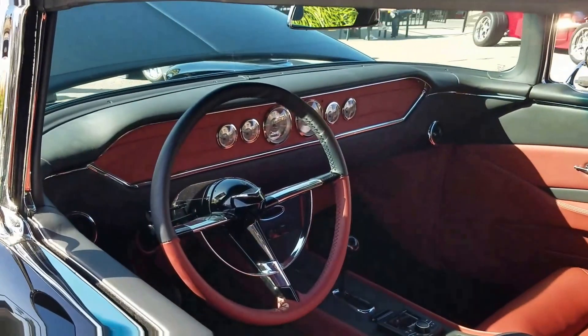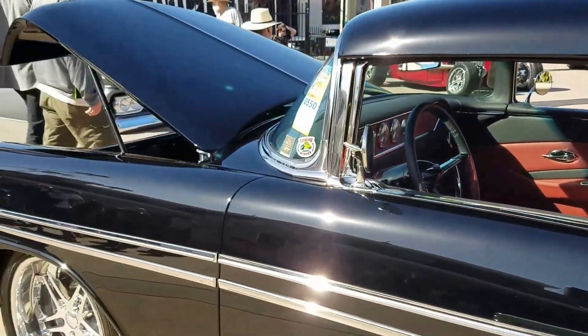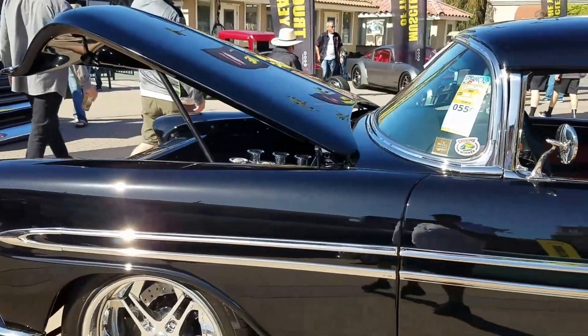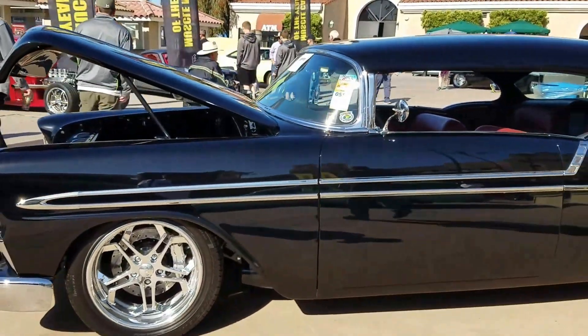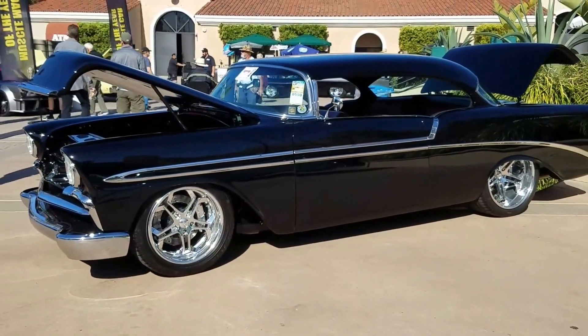Closer look. There you have it. I think they should just give the awards on. Thank you, thank you, thank you.